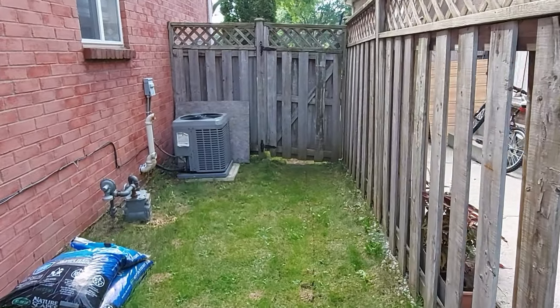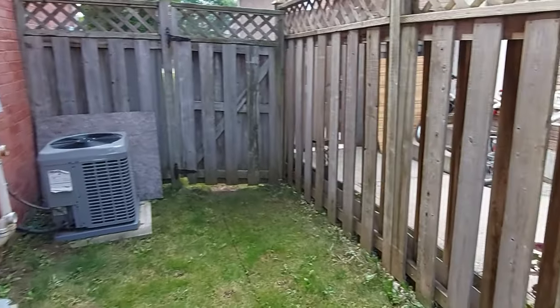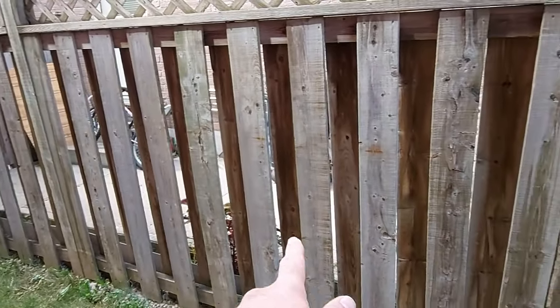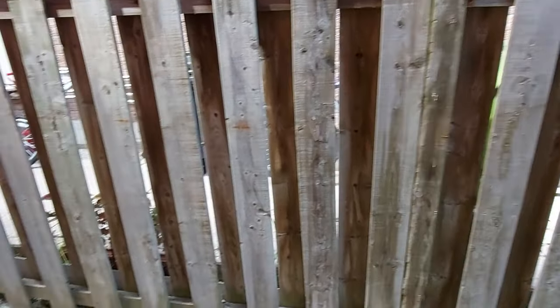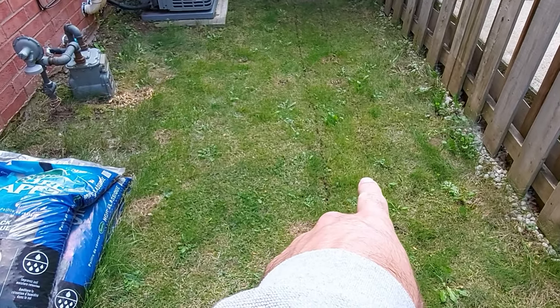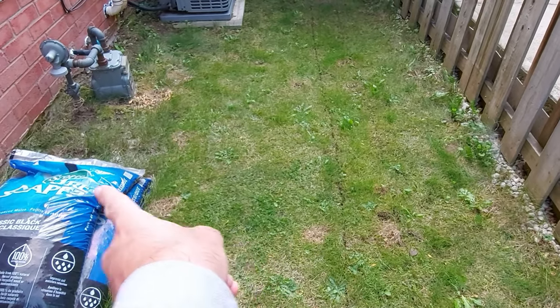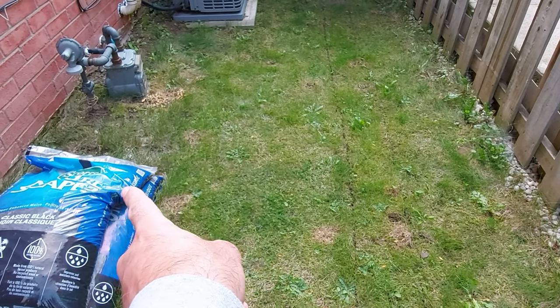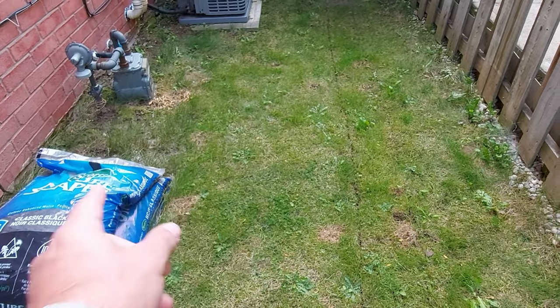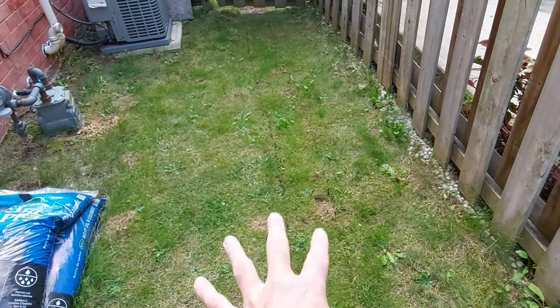Here's the problem statement. Heavy rain comes down, channels off all this concrete next door, pools here, sinks, and then leaks through a couple of really small cracks in the foundation over here. It only leaks when there's excessive rain and excessive pooling right here.